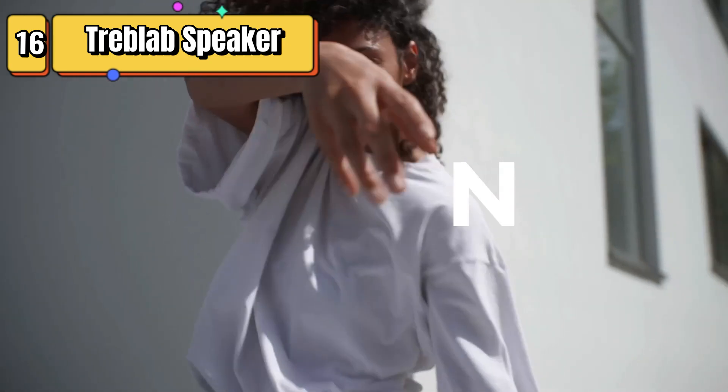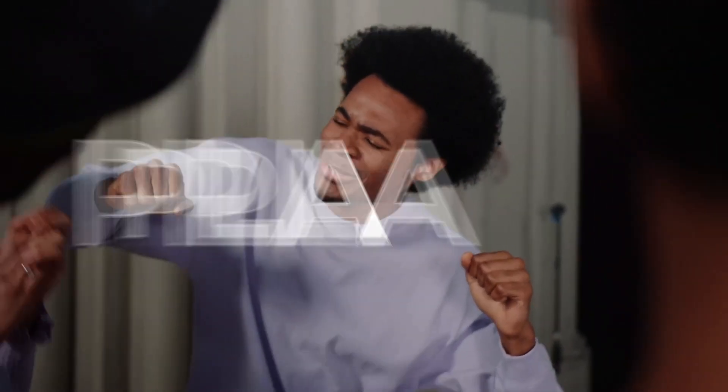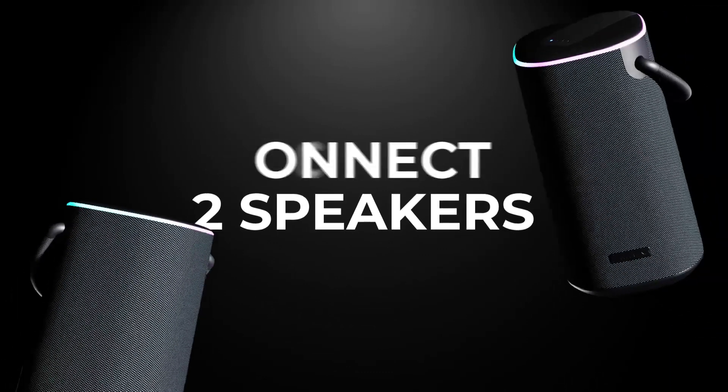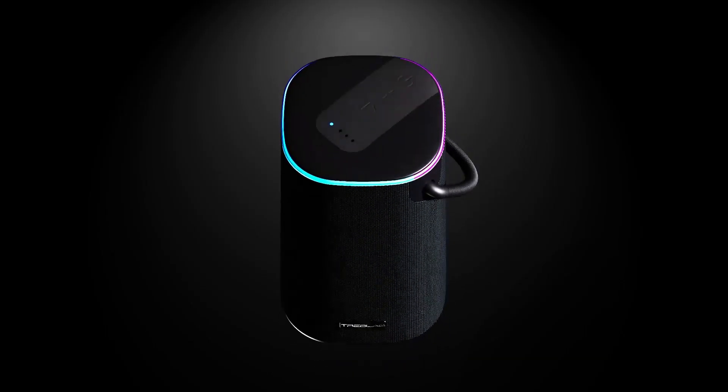Top 16 is a portable Bluetooth speaker that delivers powerful stereo sound with 60 watts of output and enhanced bass. It is waterproof, has a 25-hour battery life, true wireless stereo mode, a power bank feature, and RGB LED lights. It is a versatile and powerful speaker ideal for outdoor use.